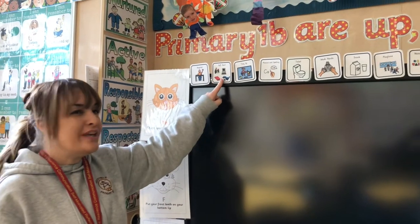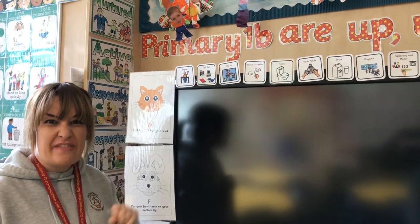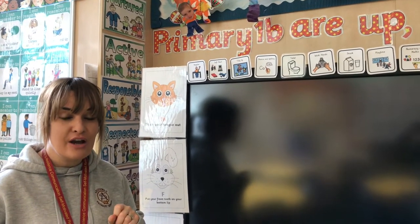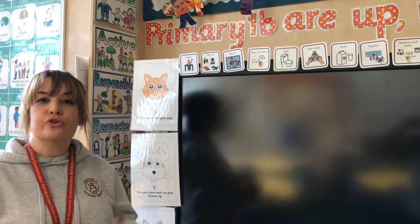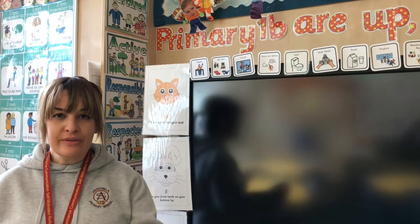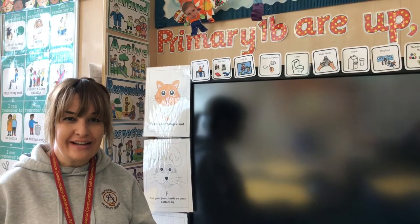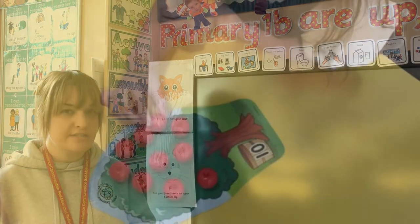In Ardgowan we do something called soft start in the mornings. Lots of the mummies and daddies and grown-ups come in and help at soft start, so it's lovely to have them in class at times as well. At soft start we do lots of new learning — we can move around the classroom, try lots of things, make good choices in our learning, and the boys and girls usually really enjoy soft start.